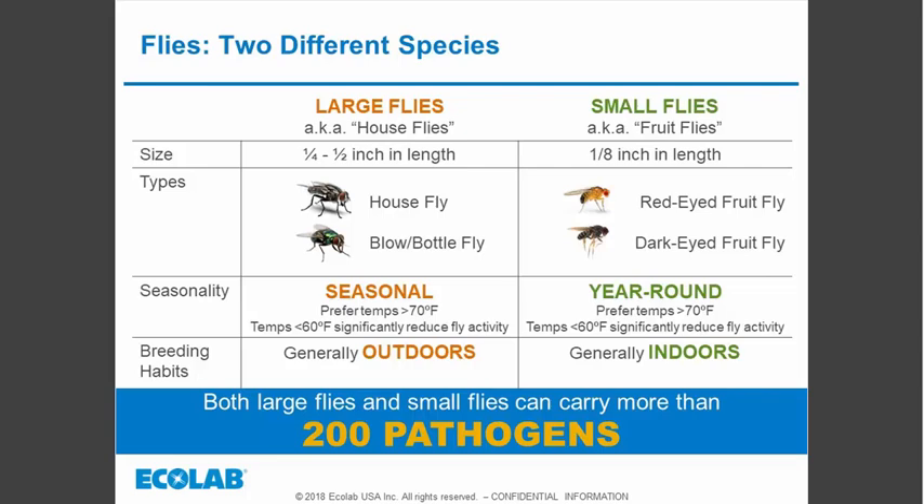Both large and small flies are capable of carrying pathogens, and this is relatively new information for the small flies we'll be focusing on today. Small flies are generally only about an eighth of an inch in length. We've got the typical red-eyed fruit fly, established for a very long time in food service. A relatively new species is the larger dark-eyed fruit fly — slightly larger, much more mobile, and capable of breeding in more rancid conditions. It's really only been around about 15 years in the food industry.